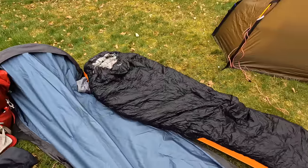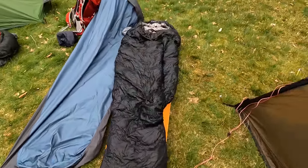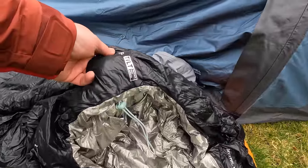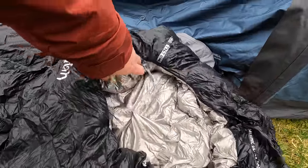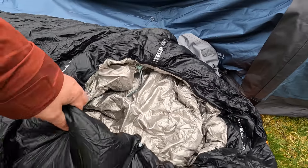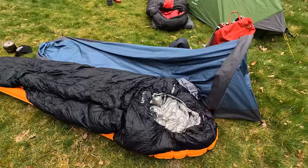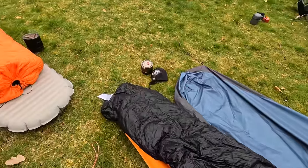The Rab one is on a different level. Moving on to my lightest bag — this is the Rab Mythic Ultra. It weighs in at only 400 grams. It's got what they call TILT technology — Thermally Ionic Lining Technology — which has titanium infused into the fabric somehow, meaning it's much more thermally efficient and reflects some of your heat back to you. This is also my most expensive bag, retailing at £550.